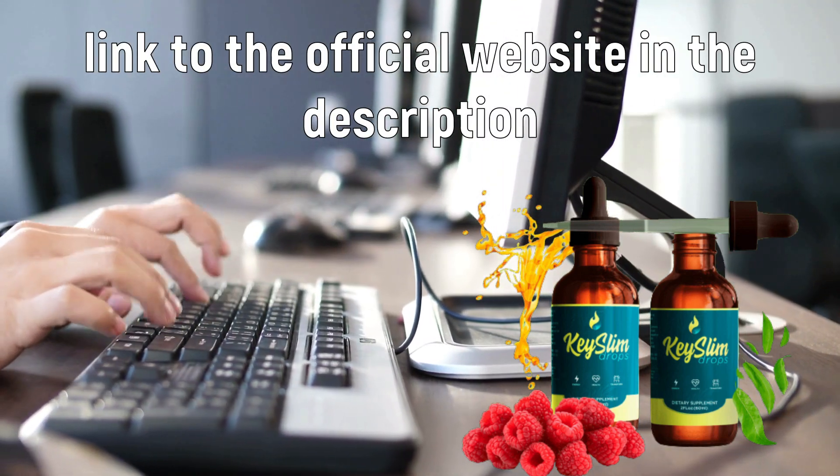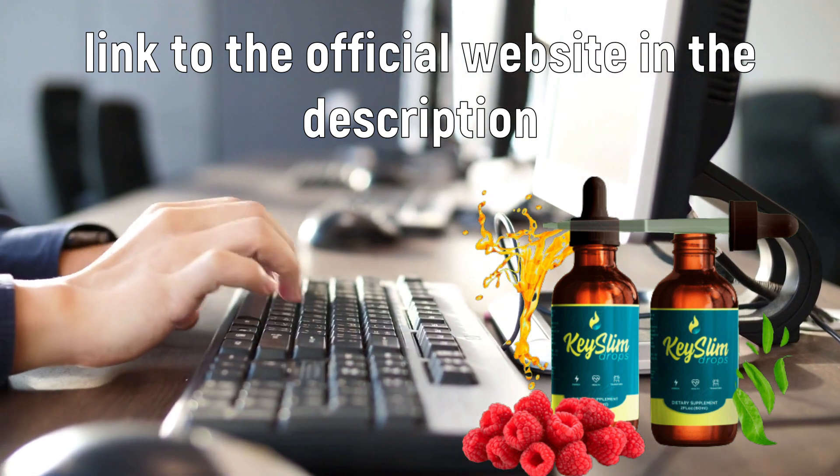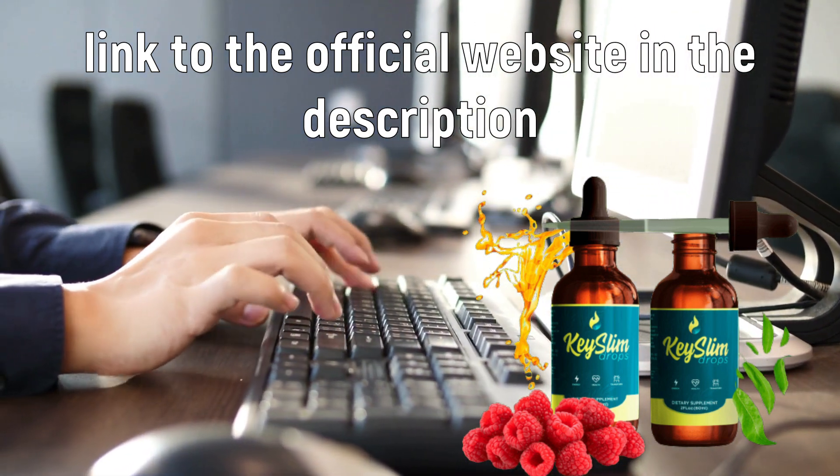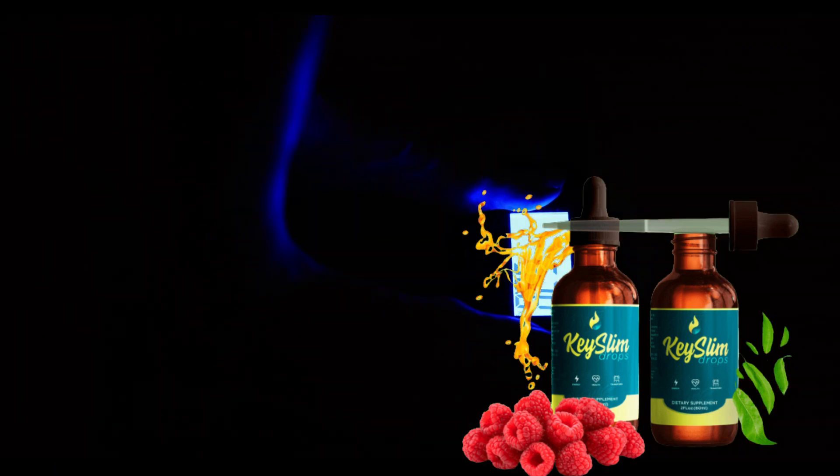So, I wanted to record this video first to tell you to be careful with the website you are going to buy Key Slim Drops from, and also, if you do buy the product, do the exact treatment and take it seriously. I really hope this video helped you. Thanks for watching.